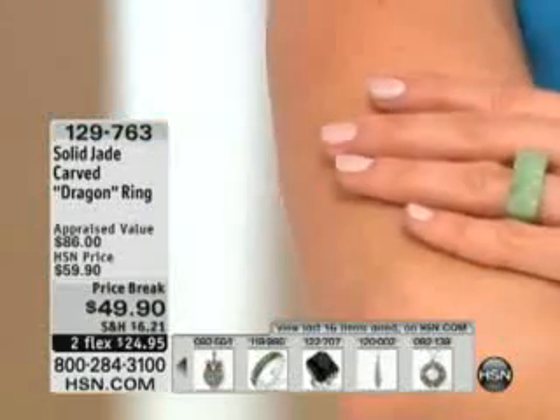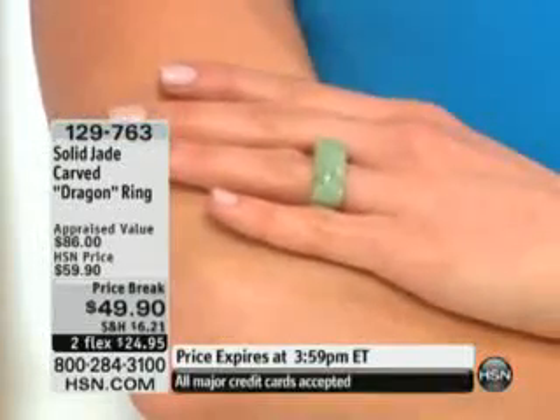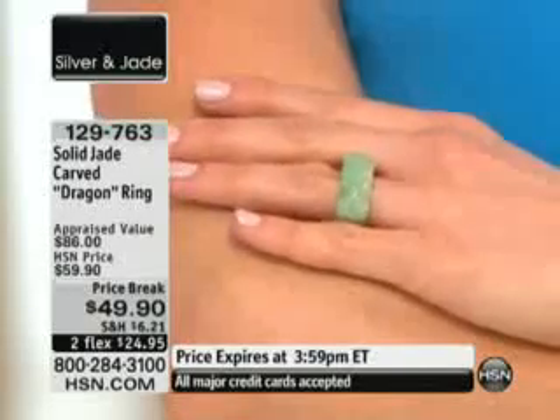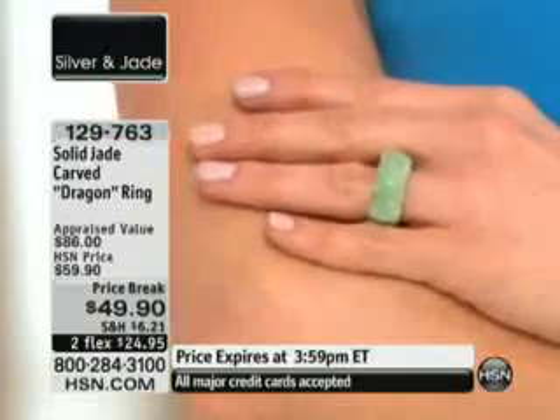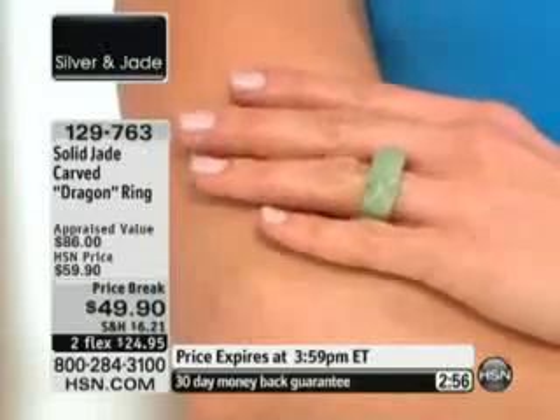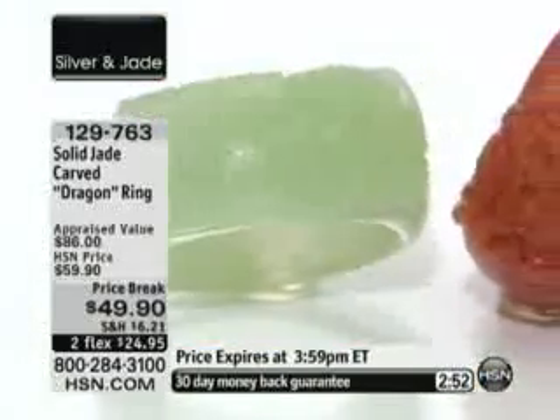There's so much — we could go back centuries and centuries and read about jade and its powers, how beloved it has been and continues to be. You don't find jade just everywhere. It's really difficult to come by. This one is not only solid jade, it's also expertly carved.